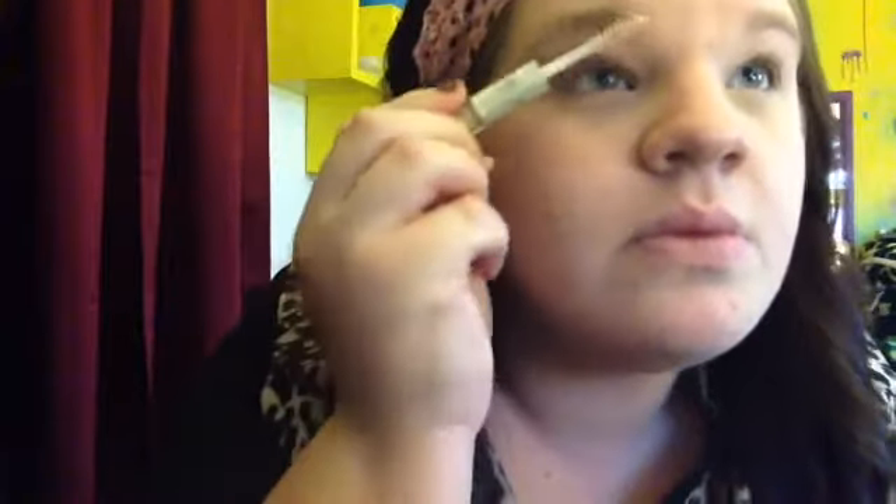Next I'm going to be doing my eyebrows. I'm using the e.l.f. clear mascara — since I don't fill in my eyebrows ever, I just set them with a gel in the shape that I like.